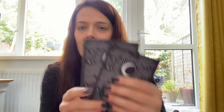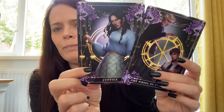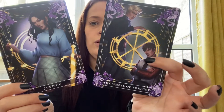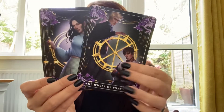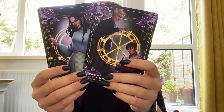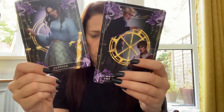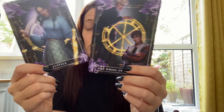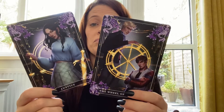We also have the tarot cards — yes, that is Justice and the Wheel of Fortune. What are they inspired by? Joan, Nick, and Aaron — characters from Only a Monster by Vanessa Len.